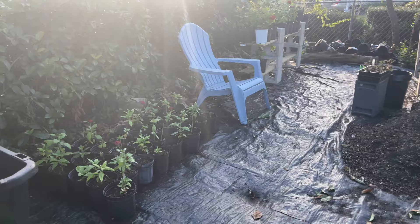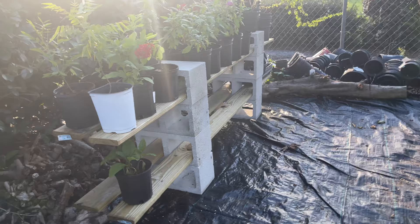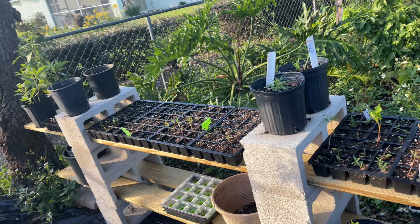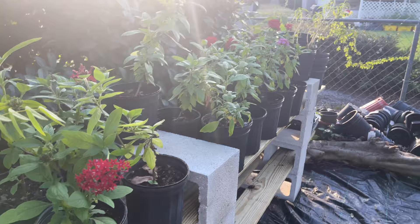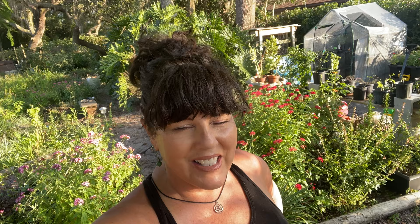Here is my updated workspace - my pile of dirt, some pentas that are growing. I put in two more of the concrete block wood beam shelf units and I'm just loving having those. I've got a bunch of seedlings coming in up here, and pentas - these guys are just about ready and they'll be going to the nectary very soon. So if you're wanting to get some, I'll probably remember to post when they're on their way.